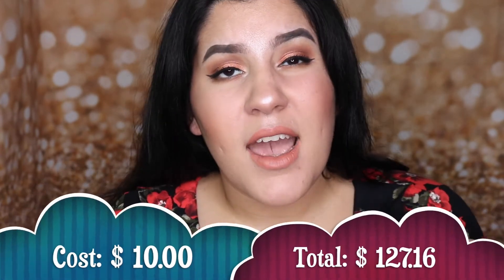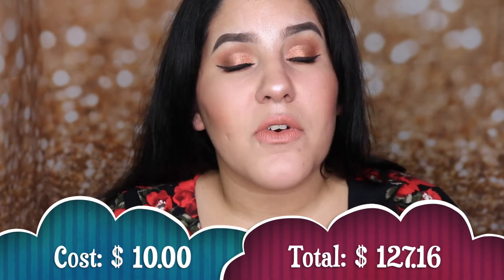The next item I finished up was the Tattoo Liner by Kat Von D. I got this in the Sephora Play box and I was using it just because it's an eyeliner and I'm going to use it up. But it started to dry out, so I'm happy to get this out of my collection.